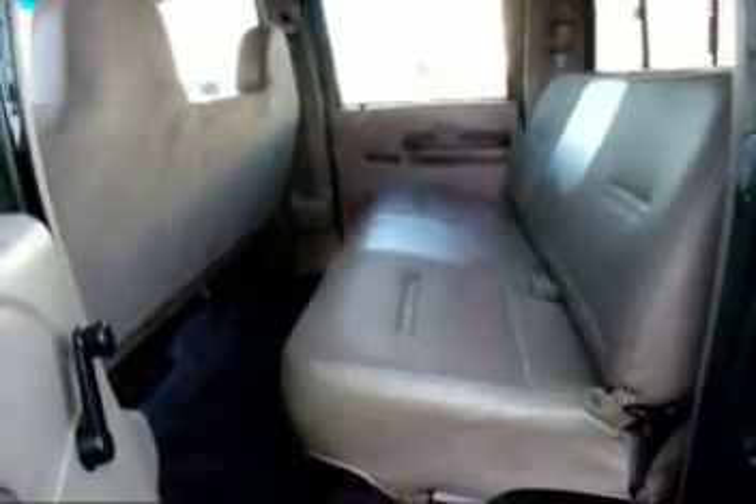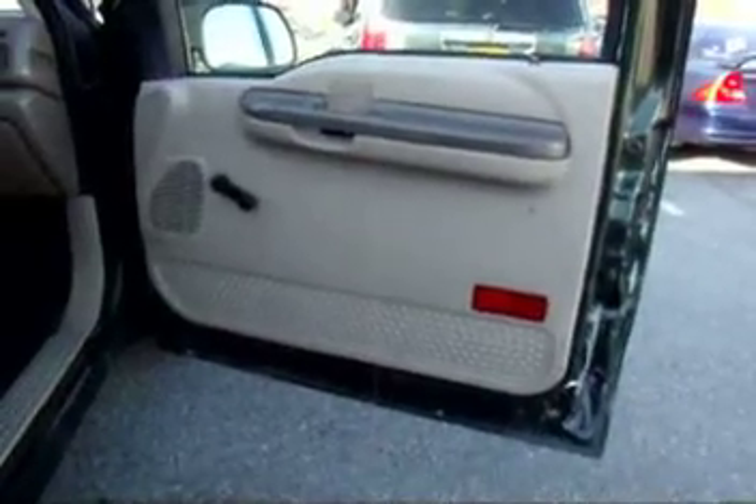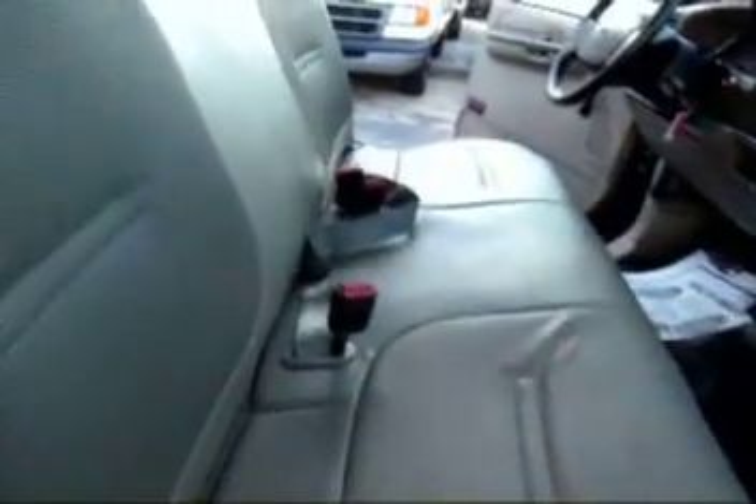Coming out on the passenger side, this door skin is in nice condition as well. This is the passenger seat — it's a bench seat. This holds 6 people.